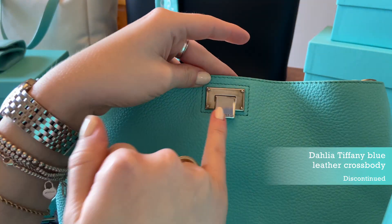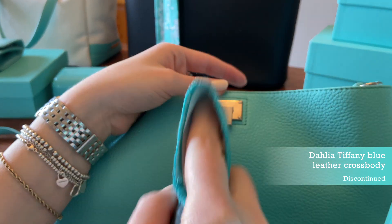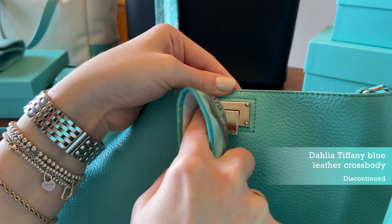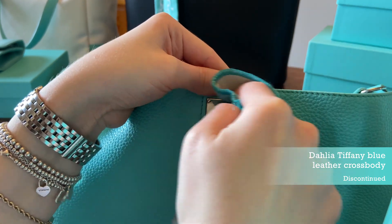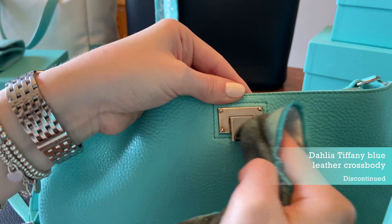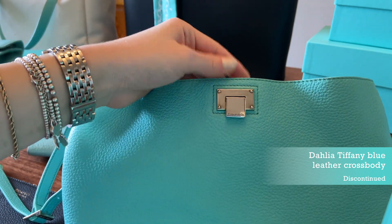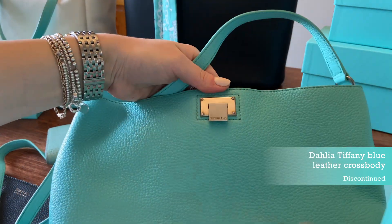A little tip: any of the silver tone Tiffany hardware is not sterling silver. However, if you take a silver cleaning cloth and rub it, it actually gets rid of a lot of the tarnish. It really does get rid of the oxidization that happens from leaving your bag out and not handling it enough. So silver polishing cloths do a great job cleaning up any of these bags with silver tone hardware.